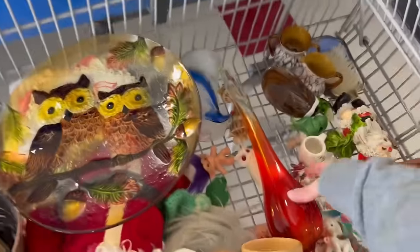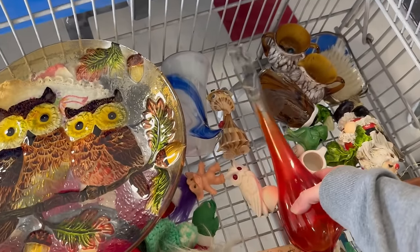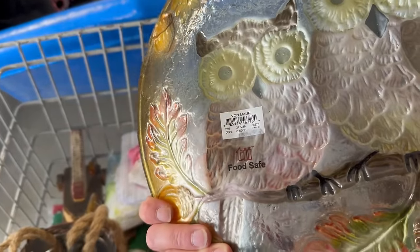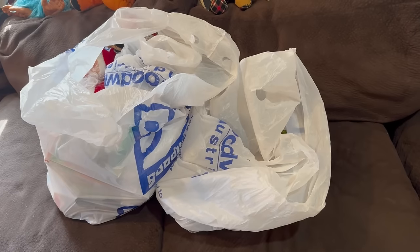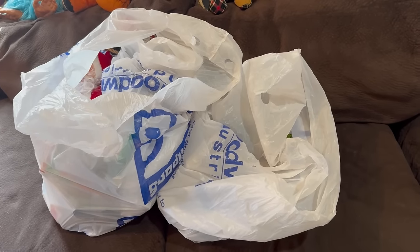Oh my goodness — happy Valentine's Day to me! Look what a guy just gave me out of the bin — oh my God, you guys, this is freaking amazing! And look — a big hug mug! We made it out of there and spent a total of $34, not too bad. I got some really really amazing things — I'm super excited. It was a great day at the Goodwill bins. Let's get right into the haul.